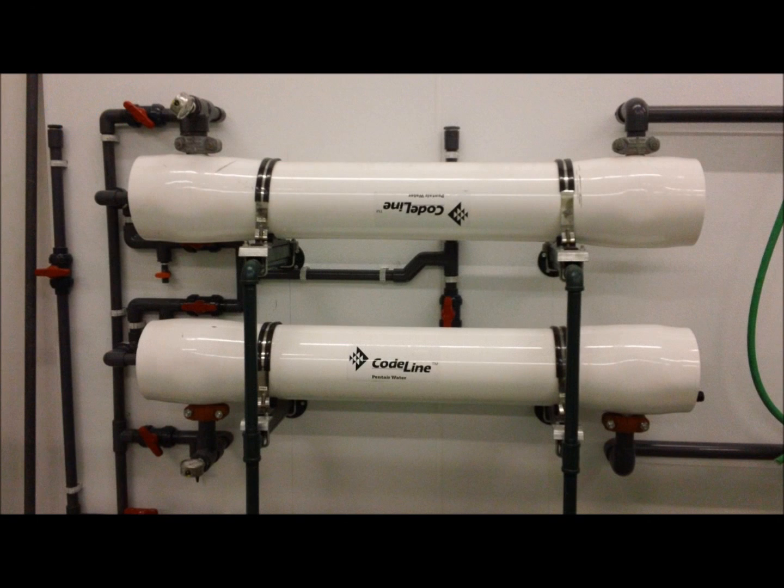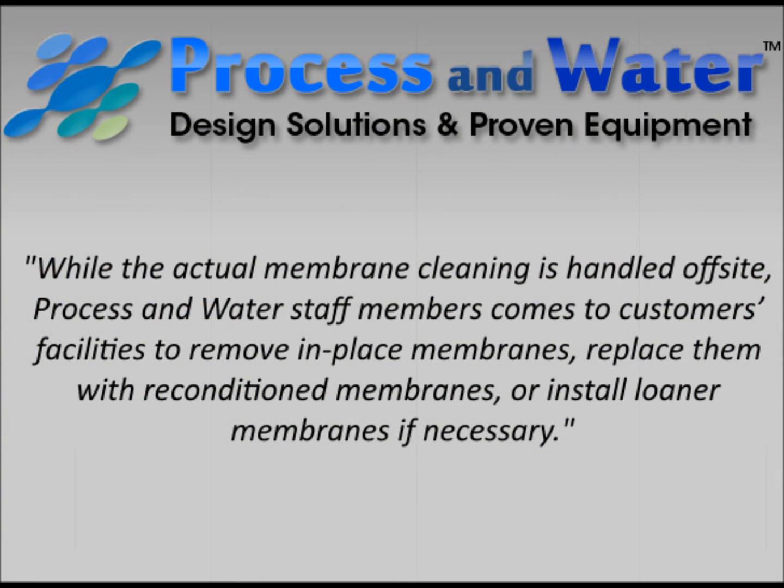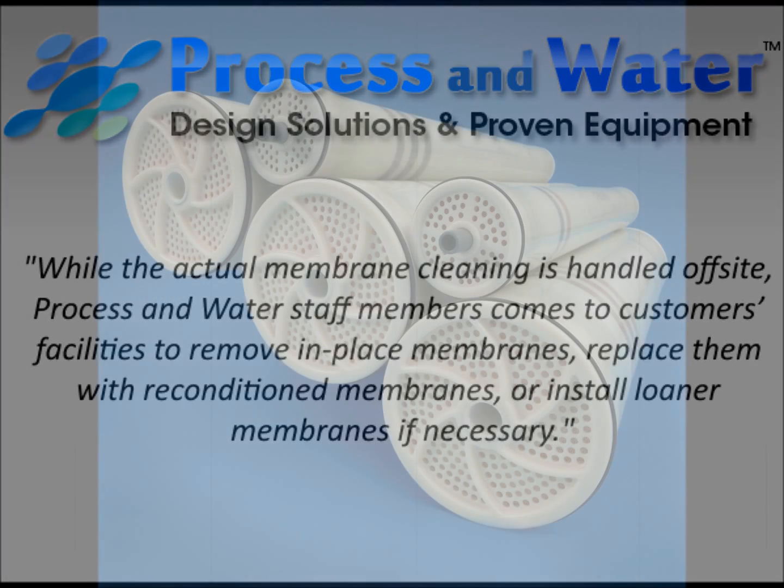While the actual membrane cleaning is handled off-site, Process and Water staff members come to the customers' facilities to remove in-place membranes, replace them with reconditioned membranes, or install loaner membranes if necessary.